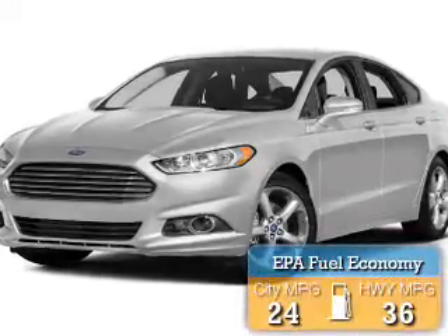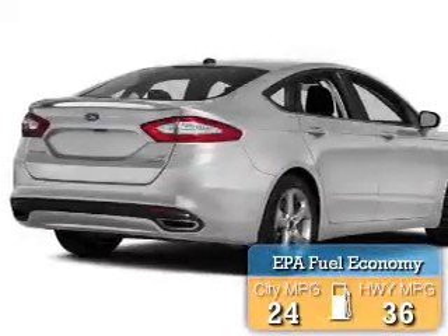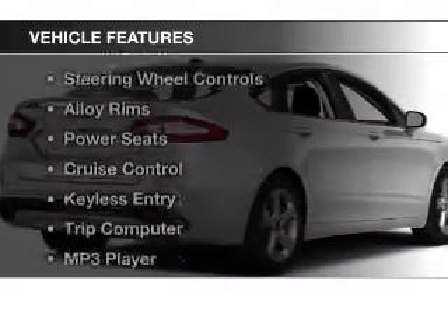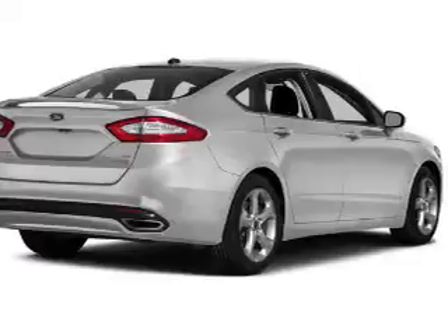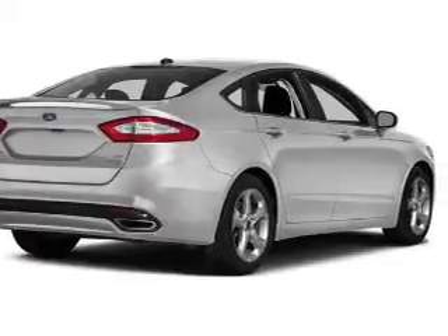Great fuel efficiency saves you money by requiring fewer trips to the gas station. The features include satellite radio, steering wheel controls, alloy rims, power seats, and cruise control.